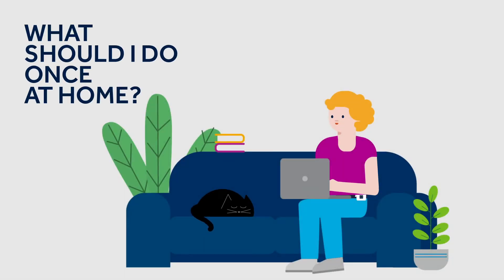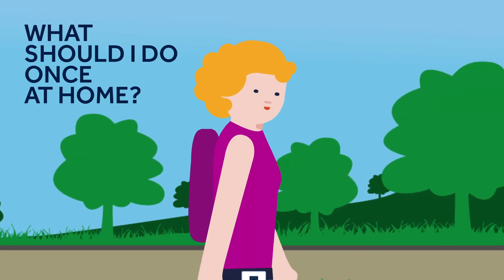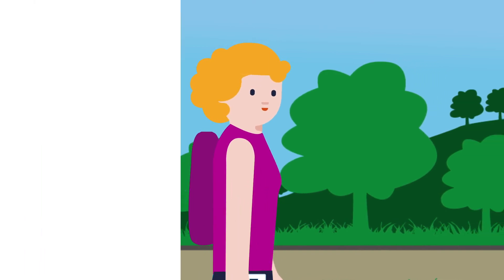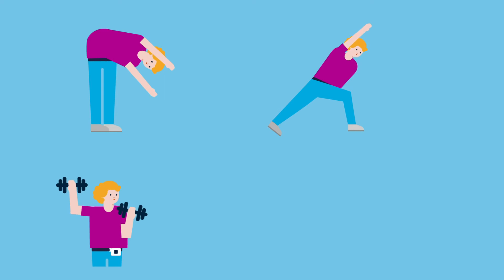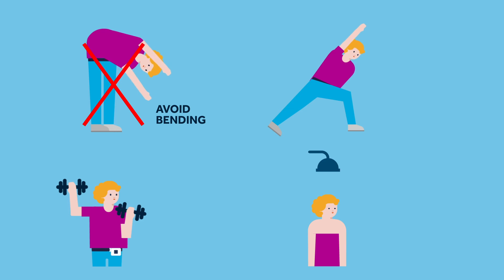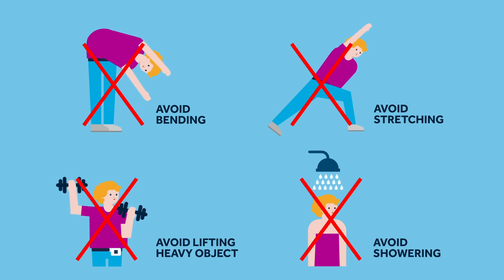You can continue to lead your everyday life at home, but with some restrictions. Take it easy, and don't forget to record your symptoms in your diary. Please try to avoid intense or rigorous physical activities during the evaluation phase that could displace the lead. Avoid bending, stretching or lifting heavy objects, and don't take a normal shower.